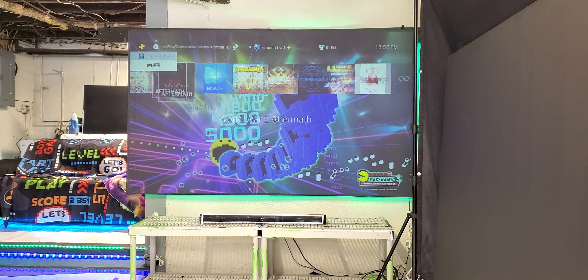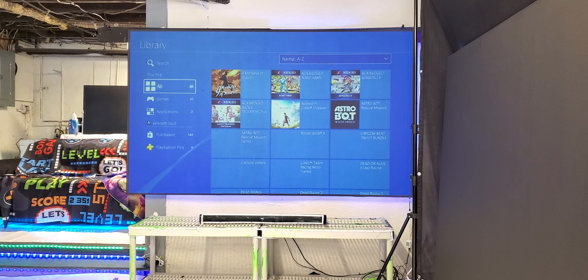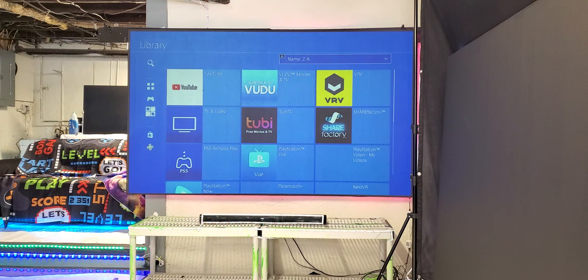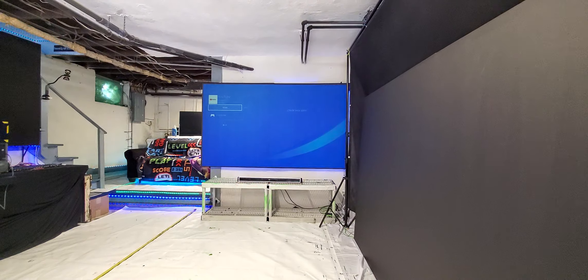I've got two videos I'm going to play on here real quick because I don't want to go over on my time — the games eat up a lot of time. Let's go over to YouTube. Get a nice solid blue — that's what I love about it: solid blue, fully lit in the environment. Let me show you how far back we are from the screen.